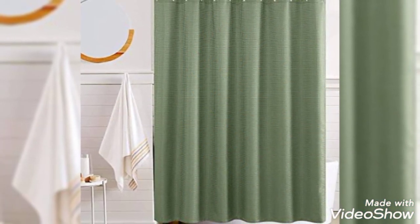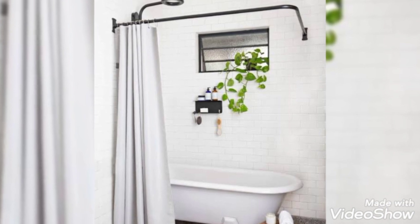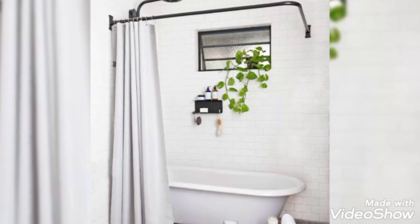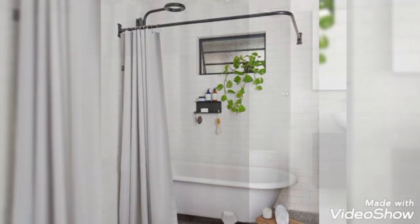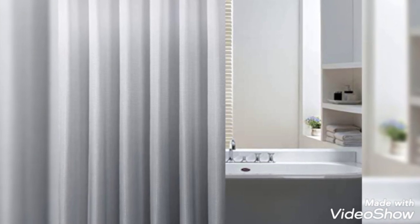A bathroom is a humid environment, so be conscious of this when choosing the curtain material. Consider a lightweight, washable fabric so that you can clean it regularly. Man-made fibres are better at resisting mould and mildew, though natural materials such as linens and cottons will provide a more natural look.